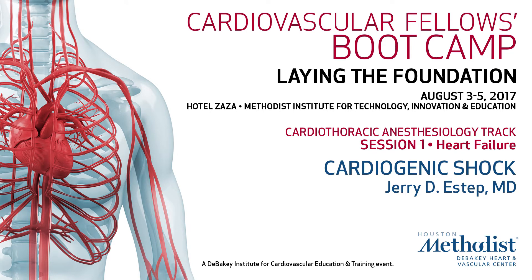Good afternoon, hello, welcome to Houston, and welcome to our cardiovascular fellows boot camp. We have a mixture of audience here, from cardiologists to the surgical team as well, and anesthesia.